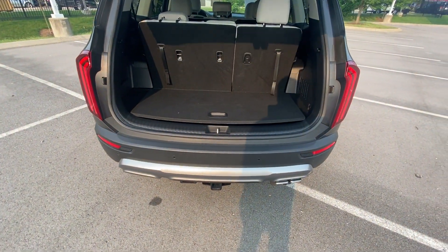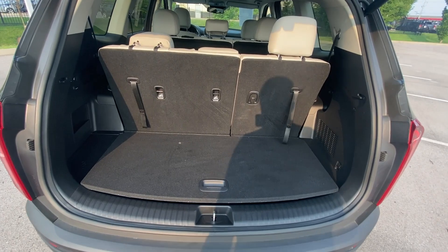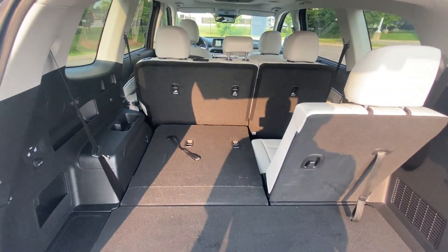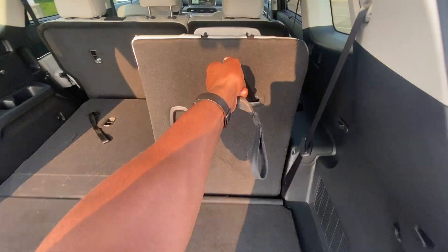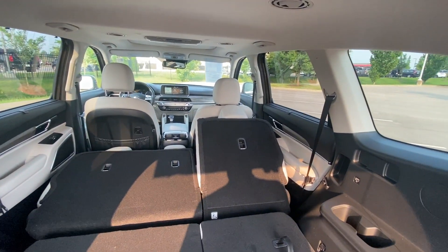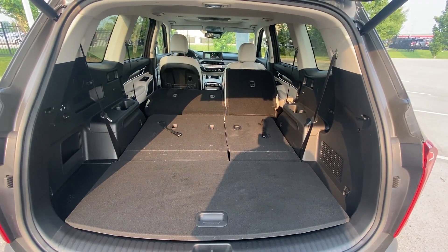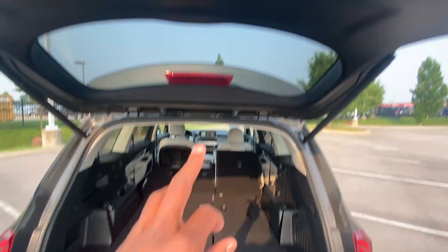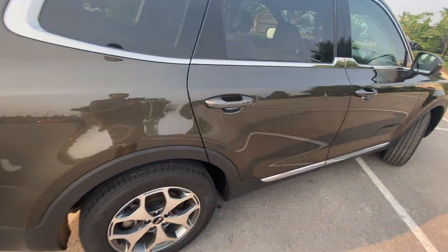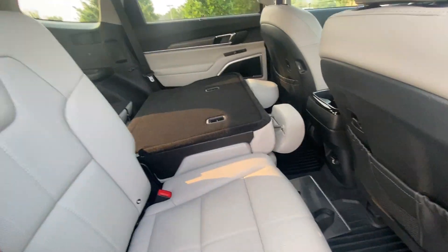One of my favorite things about this vehicle is the cargo space and how you can make so much more space without sacrificing how far the seats are up. I pretty much have these seats all the way back, and you just pull up here, push that down — it still folds flat. That's crazy space right there, very impressive. To fold the seats back up you do have to hit this button here and then push it back when it's flat.